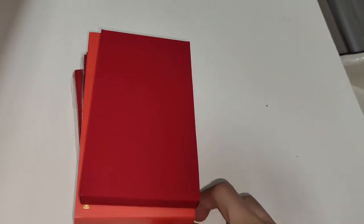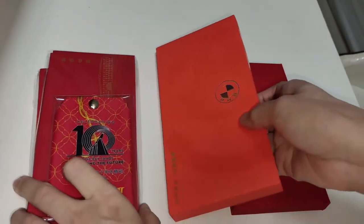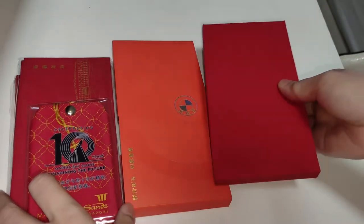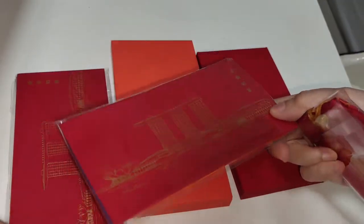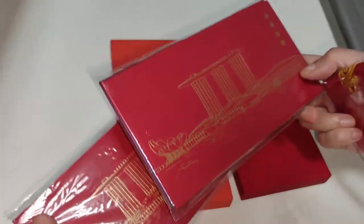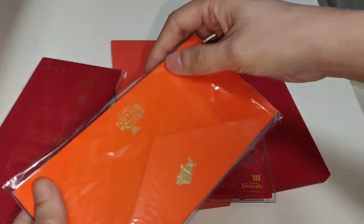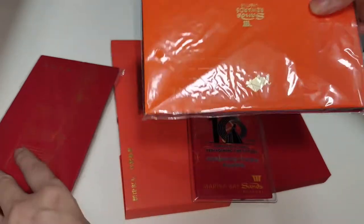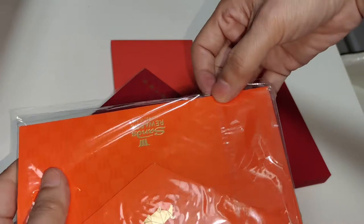I have three red packets here that I got this year. We're going to unbox these three red packets. The first one is from Marina Bay Sands, one of the world's most expensive buildings. They gave one each to a member and I got two. So let's open up and have a look.